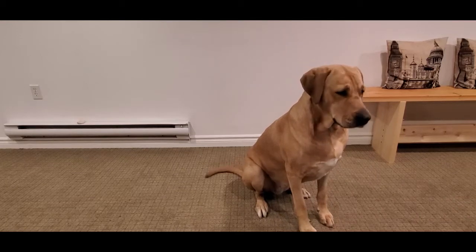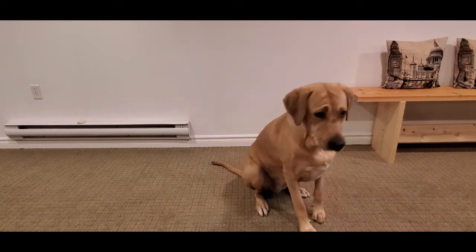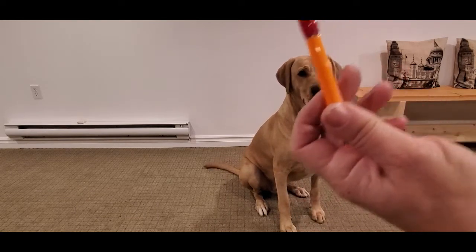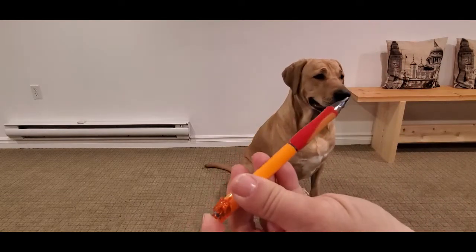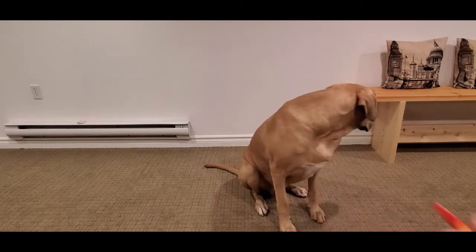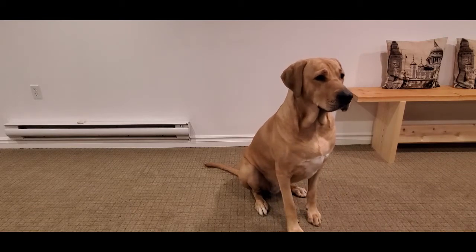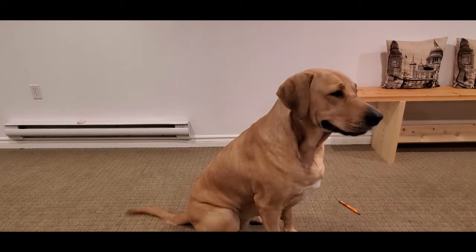Hi! Welcome to today's training video. I am going to be training Harriet to pick up this pen — just an ordinary push pen. Harriet is being trained for some service work. She does know how to pick up large objects but not little ones. My signal to her is 'Harriet, go!'